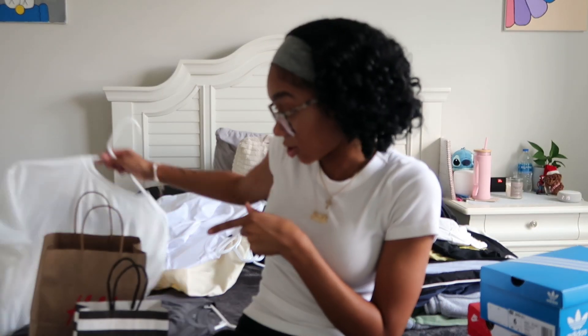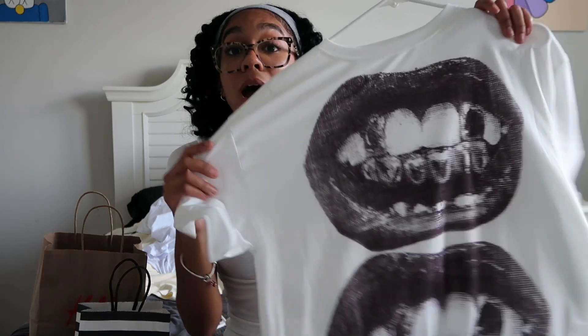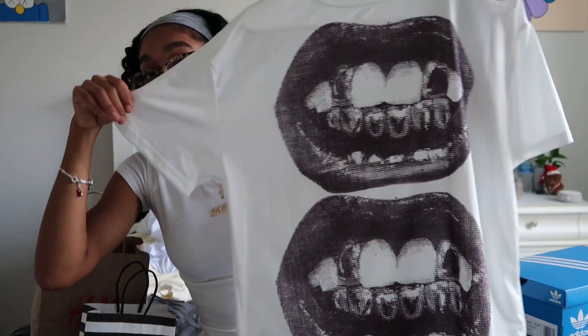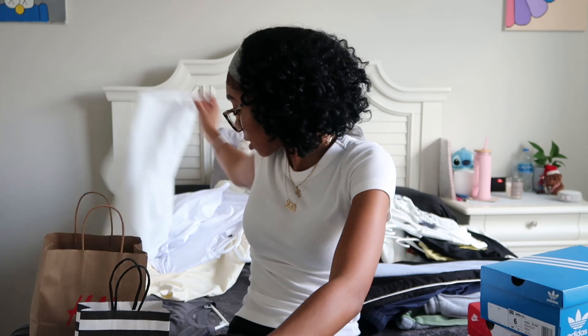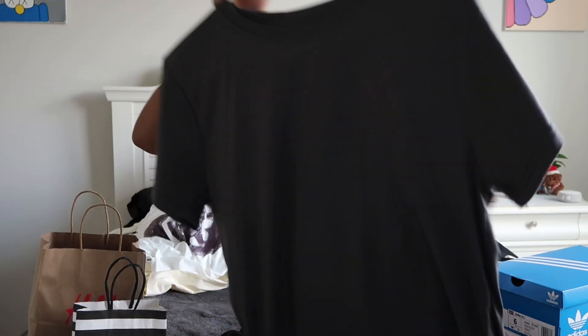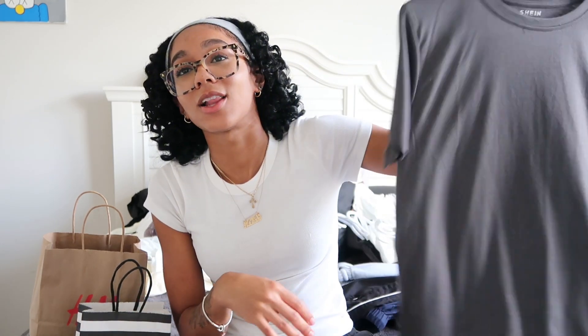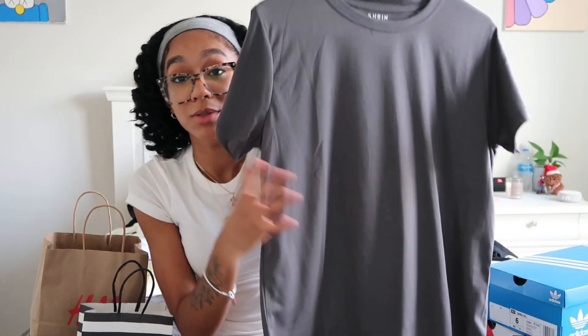The last two t-shirts are from the women's section. One I got in a medium — it's cute but might be slightly see-through. The other is a simple gray medium t-shirt; in hindsight I probably should have sized up to a large since it doesn't give quite the t-shirt look I wanted, but I'm still going to wear it.